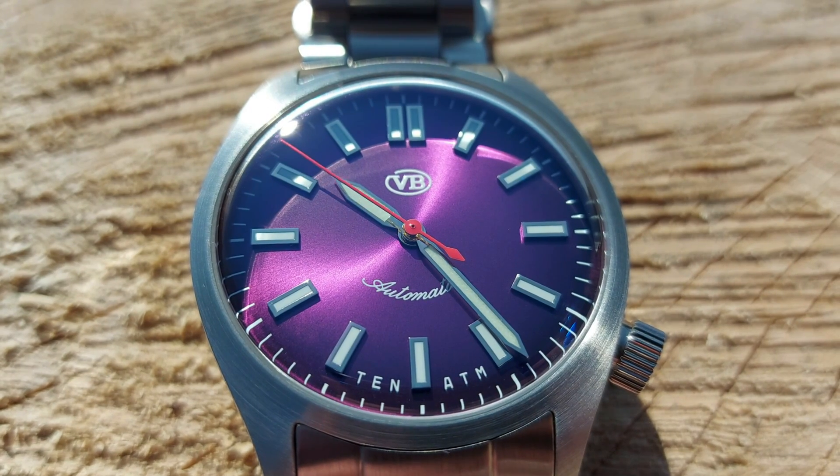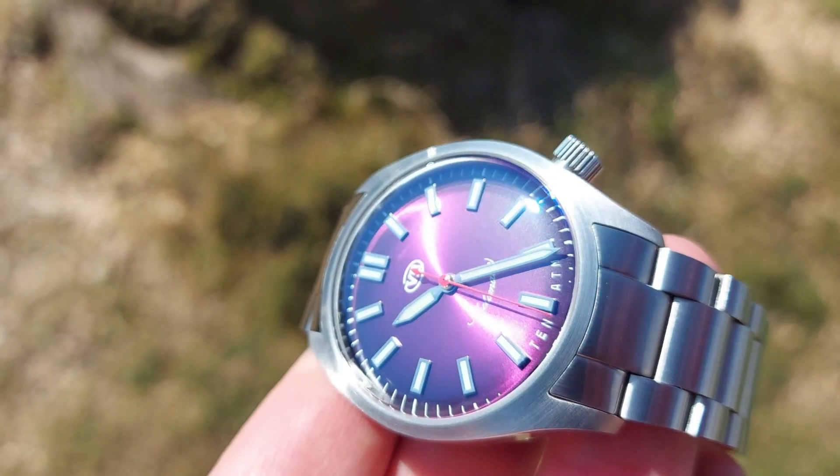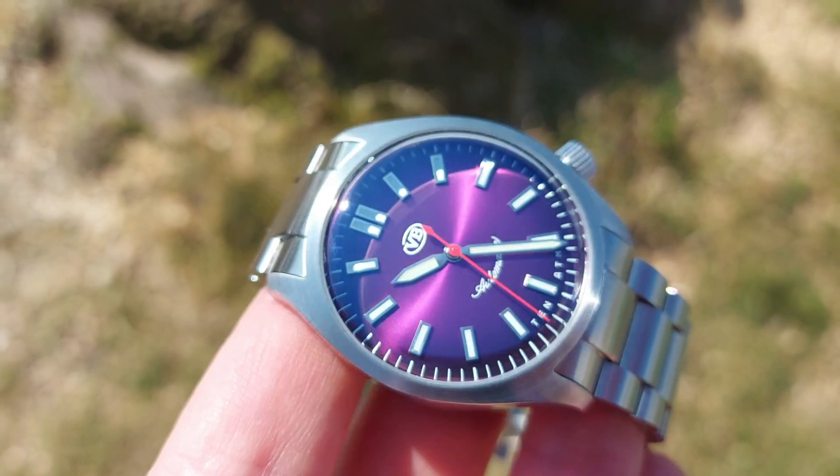Hi guys, welcome to the channel. I'm Dan, this is Watch Me With Watches. If you're new here, I hope you enjoy my take on this new release from Van Banner, a Canadian micro brand. If you're interested in getting a watch that's good value for money, offers good build quality, and some quirky little details which I'll cover in the review, then you're in the right place. Another thing about my channel is I try not to be too serious. I like to keep it light and silly because in this crazy world we live in right now, it's sometimes nice to not take yourself too seriously and have a bit of fun. So let's do that.